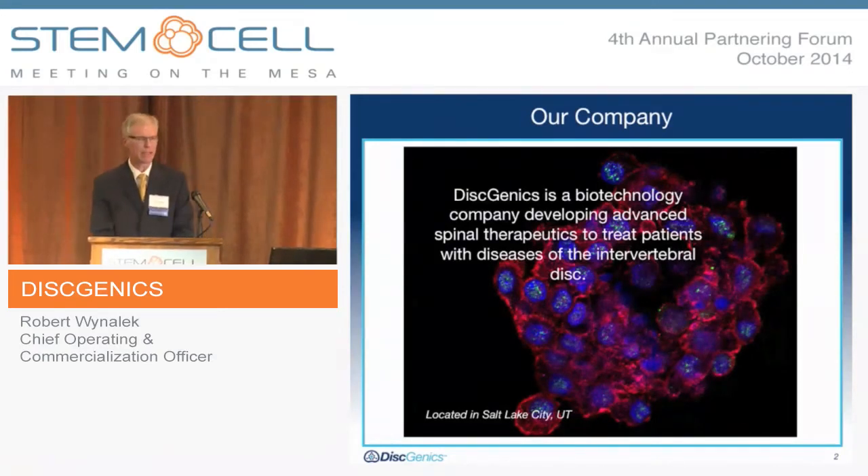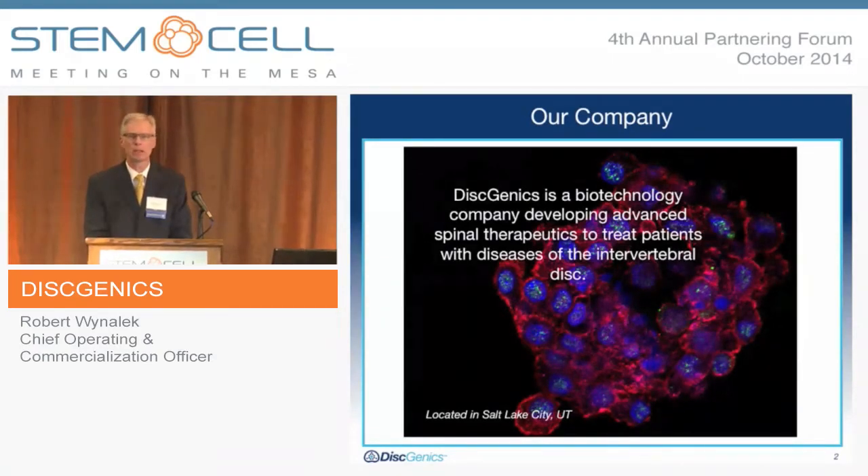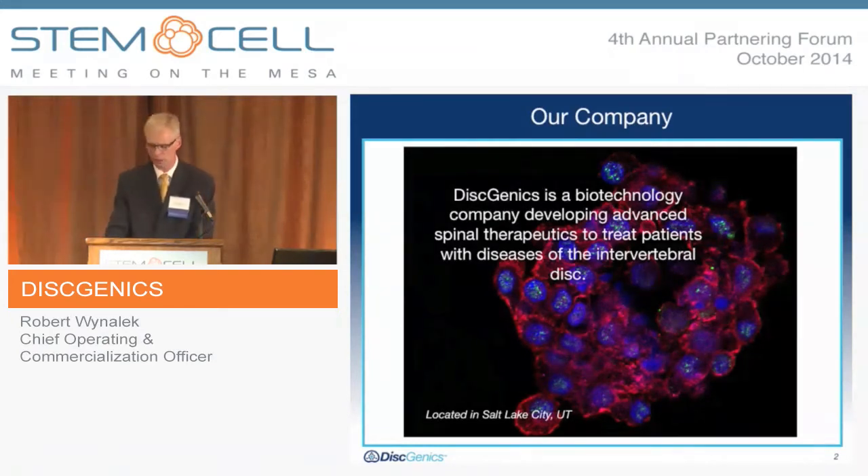I'm going to talk about dysgenics here, and namely today, getting into detail into our cells, the science, and really talking about the application. There are a number of companies working on this particular space, and we want to share some unique science and also provide some updates on where we're at. We are a biotech company located out of Salt Lake City Research Park, focused strictly on spinal therapeutics to treat patients with degenerative disc disease.